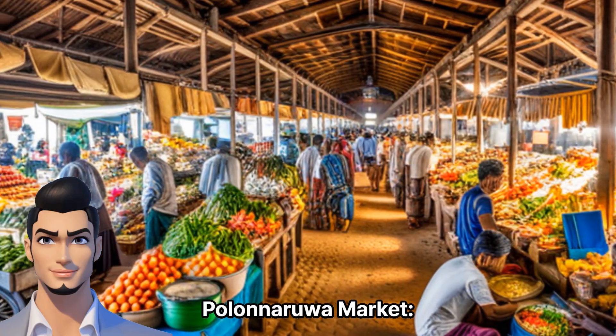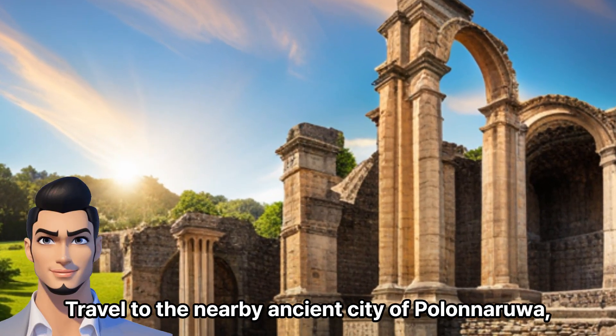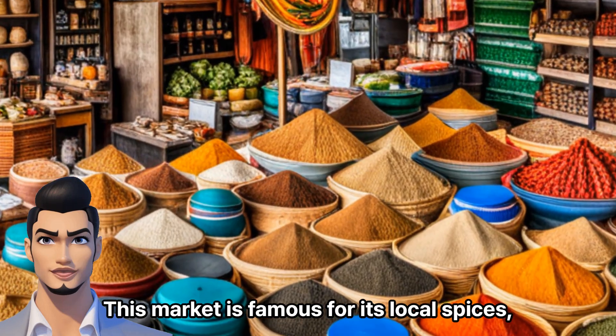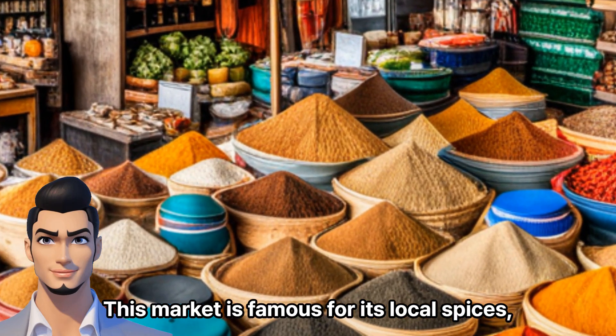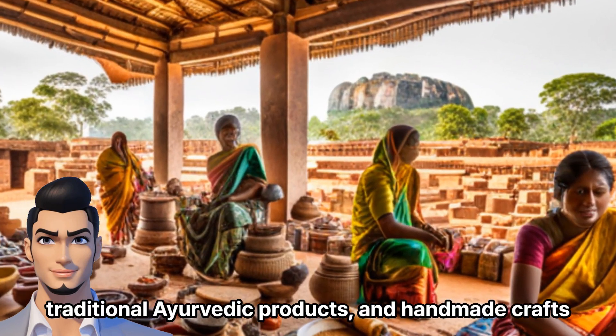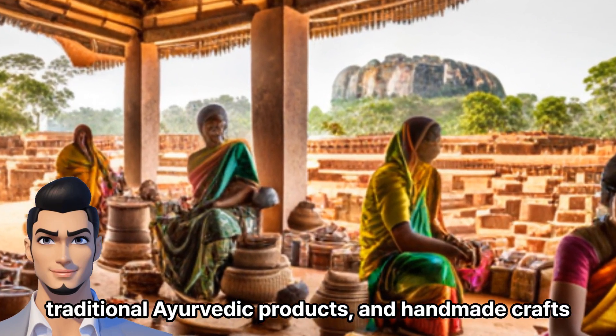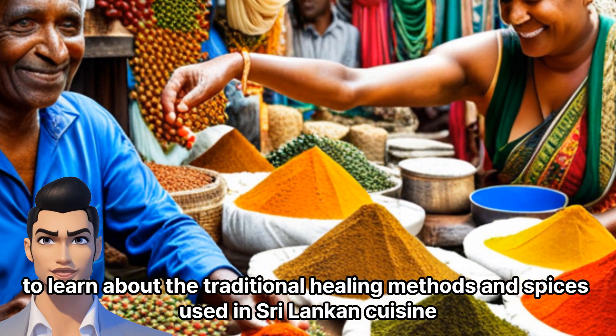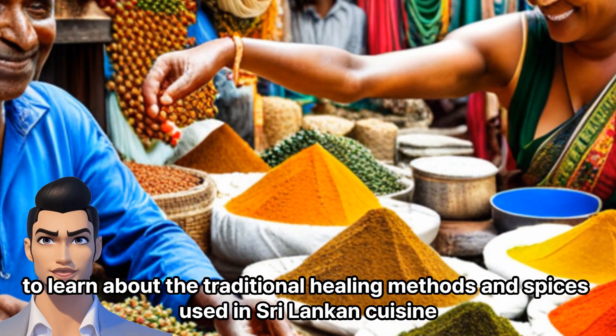Polonnaruwa Market. Travel to the nearby ancient city of Polonnaruwa, where you can explore the Polonnaruwa Market. This market is famous for its local spices, traditional Ayurvedic products, and handmade crafts. Engage in conversations with the vendors to learn about the traditional healing methods and spices used in Sri Lankan cuisine.